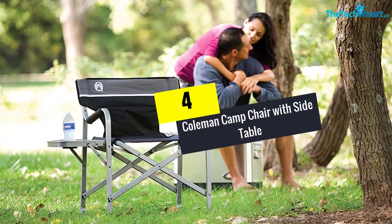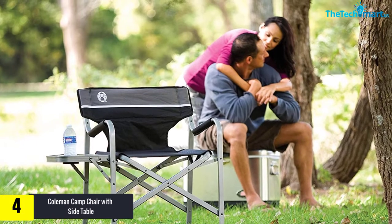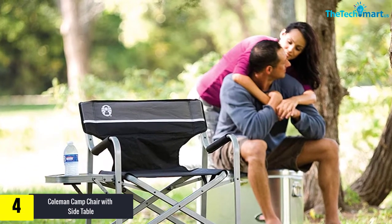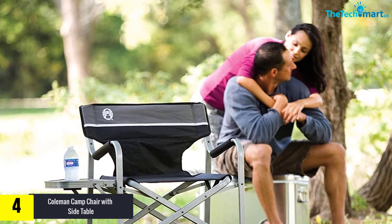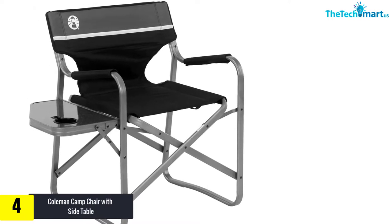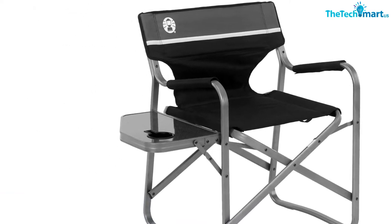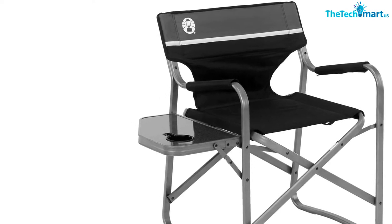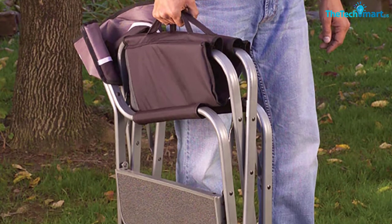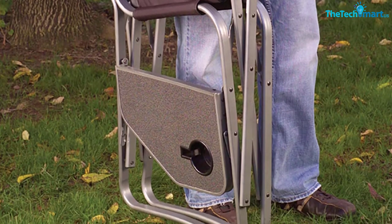Moving on at number 4, we have the Coleman Camp Chair with Side Table. One bad thing about camping is that there is never a flat surface to place your food or drinks on. A slight bump could spill either and ruin your meal. That is a problem of the past now that Coleman has produced a camping chair with a side table. This table will hold your food steady and it will let you place your personal items above the ground where they will be safe. Plus, a built-in cup holder makes sure your drink doesn't spill with the slightest of bumps. It holds onto your cup nice and tight.